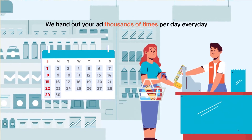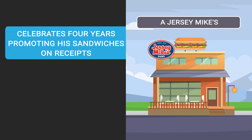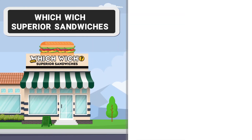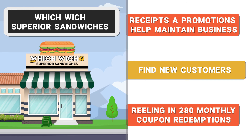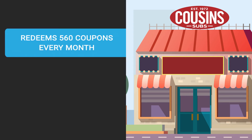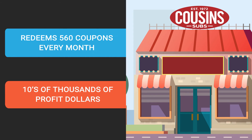For example, a Jersey Mike's franchisee celebrates four years promoting his sandwiches on receipts and redeems 196 coupons each month. A Which Wich Superior Sandwiches franchisee says that even during COVID-19, his receipt tape promotions helped maintain his business and find new customers, reeling in 280 monthly coupon redemptions. A Cousin's Subs franchisee widely recommends RTU because he redeems 560 coupons every month.